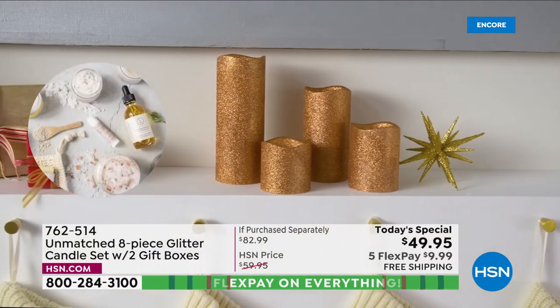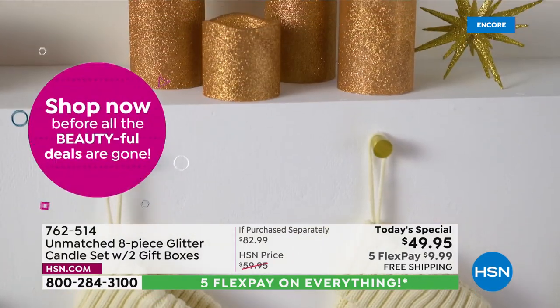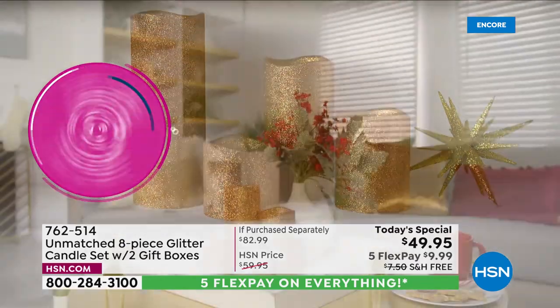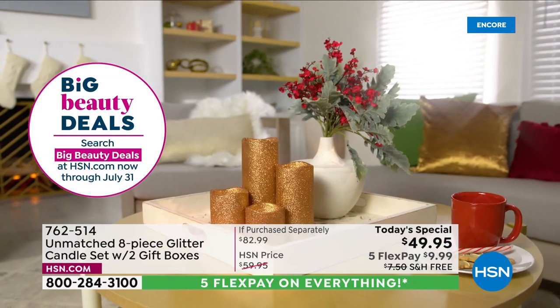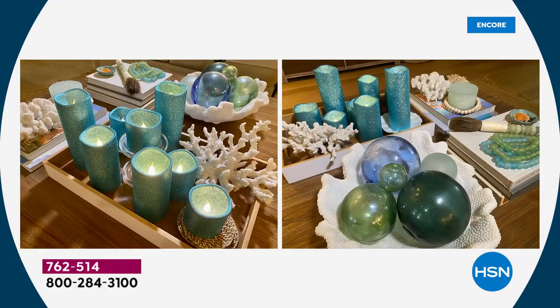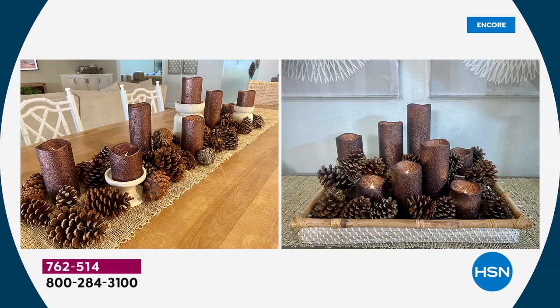They really add that elegant look. You do not have to save these for the holidays. I used the blue on my coffee table with a little coral and sea glass — a summer display, very coastal. My favorite was the simplest tablescape I've ever done: I threw some pine cones with the Copper, which takes on an earthy brown — think harvest or Thanksgiving table — into the holidays.